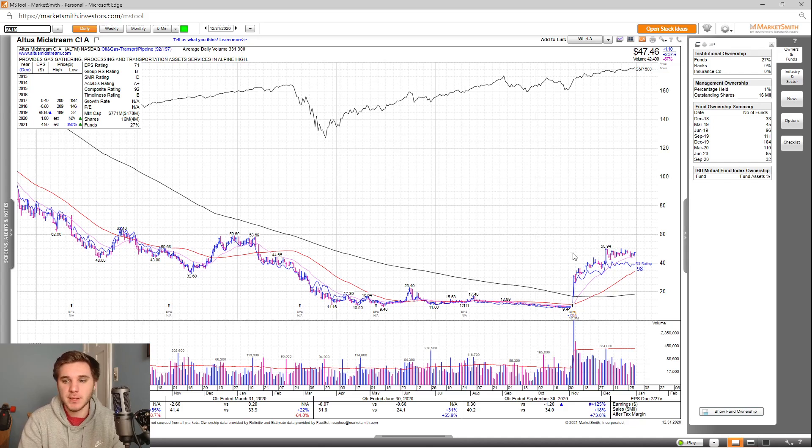Next up, we've got ALTM. This is a potential power play setup. Overall, last quarter earnings up 125%, sales up 18%, and after-tax margins up 73%. If we look at the estimates for 2021, they're up 350% with the revisions up as well.